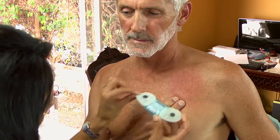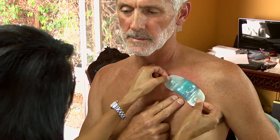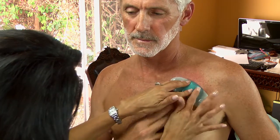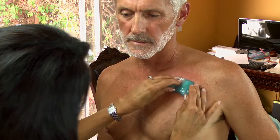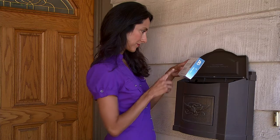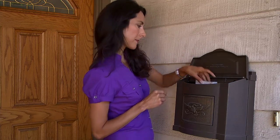You will receive your heart monitor and other information within a few days via express mail delivery. It's best to apply the monitor with the assistance of a family member or friend. Once your heart monitoring is completed — usually after four to 14 days of continuous monitoring — all you need to do is place the Zeal Patch back in the box provided and drop it in any US mailbox.